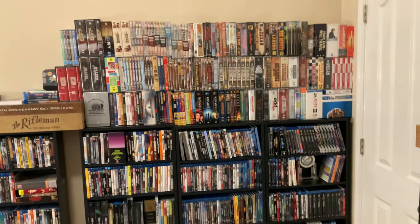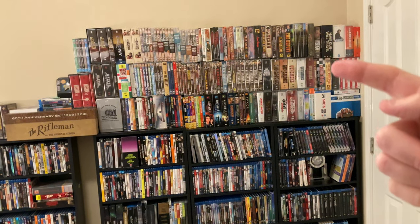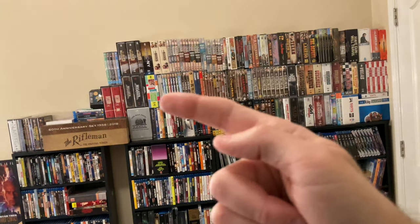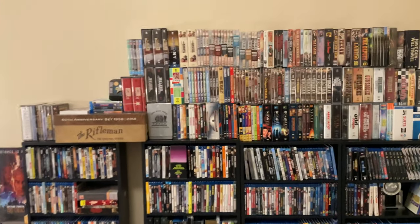Most of these top three layers that you see right up here are all DVDs — there are some Blu-rays in this corner, but all the rest up here are DVDs. Most of these are my Western DVDs that go across here and then Westerns up here as well.